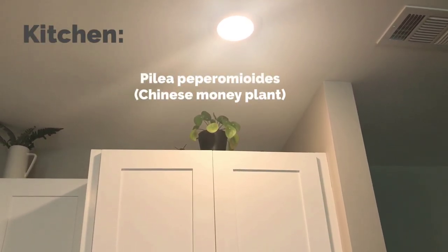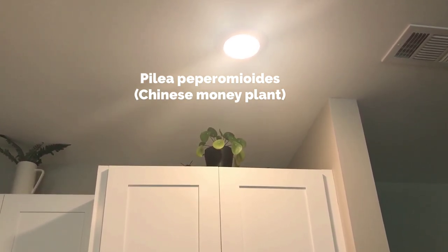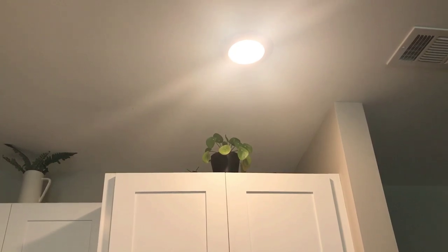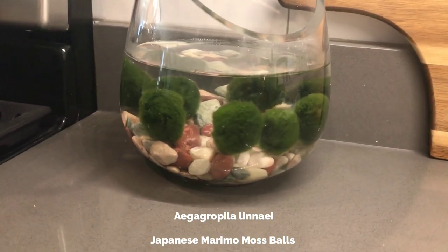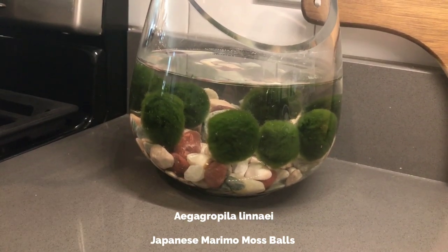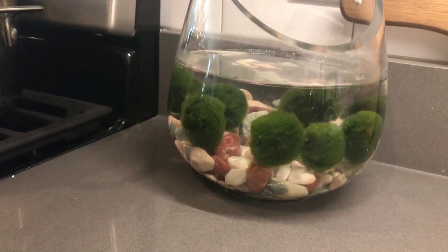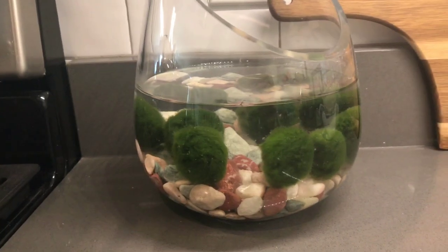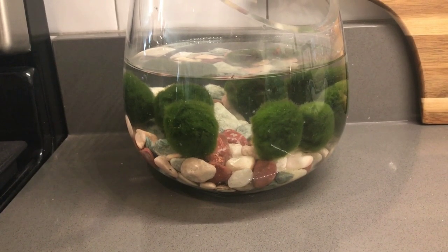We're going to start in the kitchen with my first plant, which is a pilea plant that I have above our kitchen cabinets. It was getting quite sunburned in the southeast-facing windows we have, so it's up there doing pretty well benefiting from the artificial light. Coming down on the right side of the stove we have a little enclosure with marimo moss balls — they probably could use a little bit more water and are due for a water change soon. If you're interested in marimo moss balls and how to care for them, I will be coming out with a separate video about them, so subscribe to keep updated.